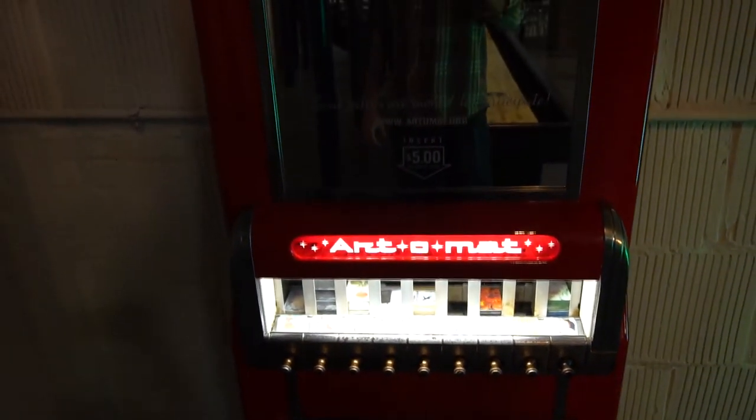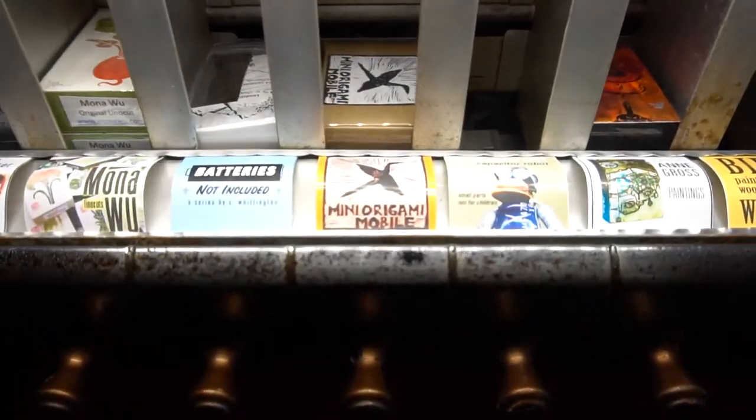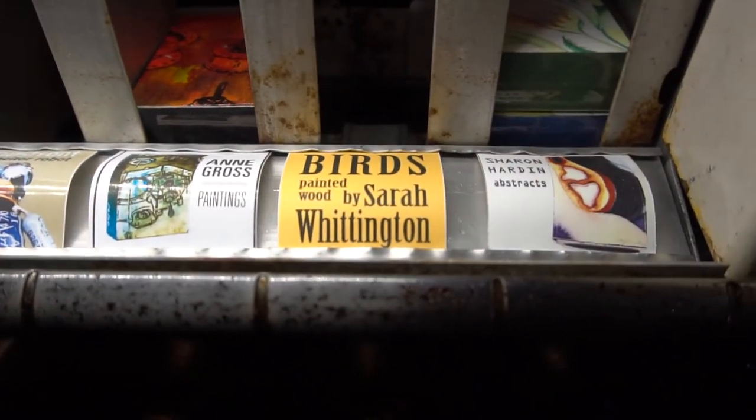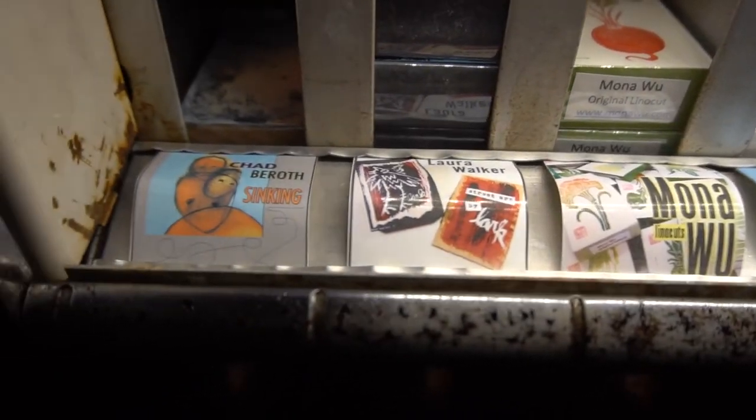Apparently around here, they convert all the old cigarette machines into art lending machines. It's not cigarettes — you get little portable art. I think that's awesome.